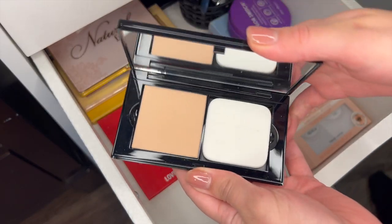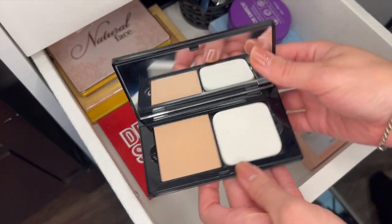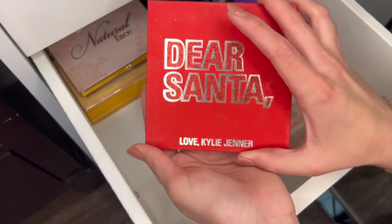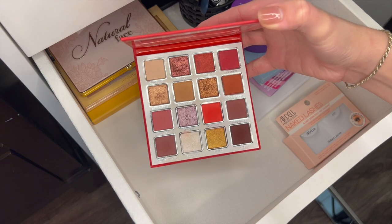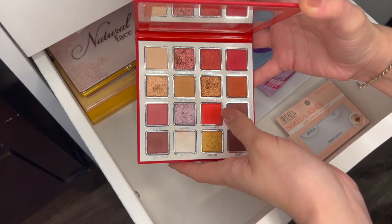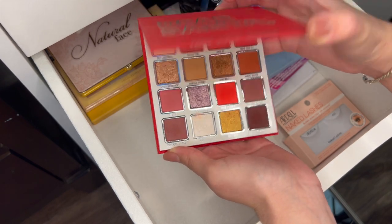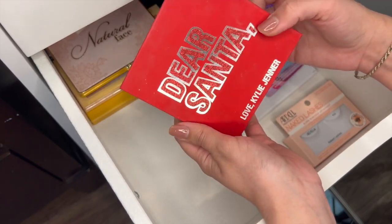This is a little Mary Kay pressed powder — oh my god, I did not know I had this. I'm going to stick this in one of my purses because it's super convenient. Kylie Jenner Dear Santa Palette — I think this also came in the same line as those lip glosses. It's old, probably from 2019, but I do bring it out every Christmas for these red shades, and honestly these golds are kind of pretty — I should start using these more. I've convinced myself I'll put this at the top of the palette drawer and use it more because I do actually like it.